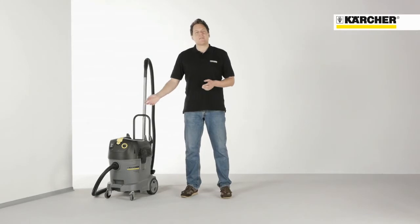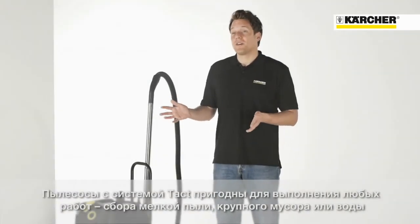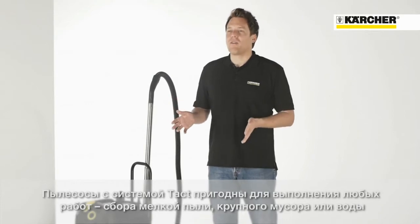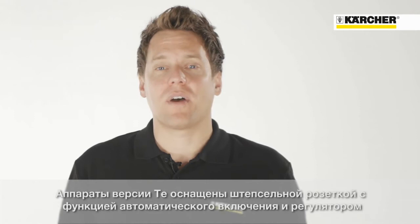Let's have a look at the front of the machine. All TAKT vacuums have one big on-off button, which can also be pressed by foot. Whether you want to vacuum dust, coarse dirt or water, the machine is always ready. The TE versions of the TAKT class are equipped with a power socket with auto-start feature.